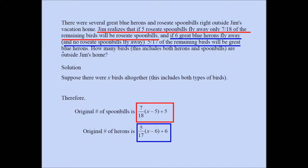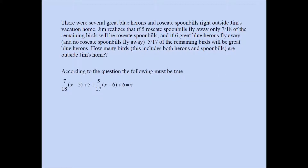Pause and reflect on how those expressions were derived. Once you have these two, the expression for total spoonbills plus the expression for total herons should add up to x, because that's the total number of birds — and that gives you your equation. The total number of roseate spoonbills is seven eighteenths times (x minus five) plus five, and the total number of great blue herons is five seventeenths times (x minus six) plus six. Adding herons and spoonbills gives the total number of birds. It looks like a complicated equation, but it has only one variable, and on the next slide I'm going to find the value of x.